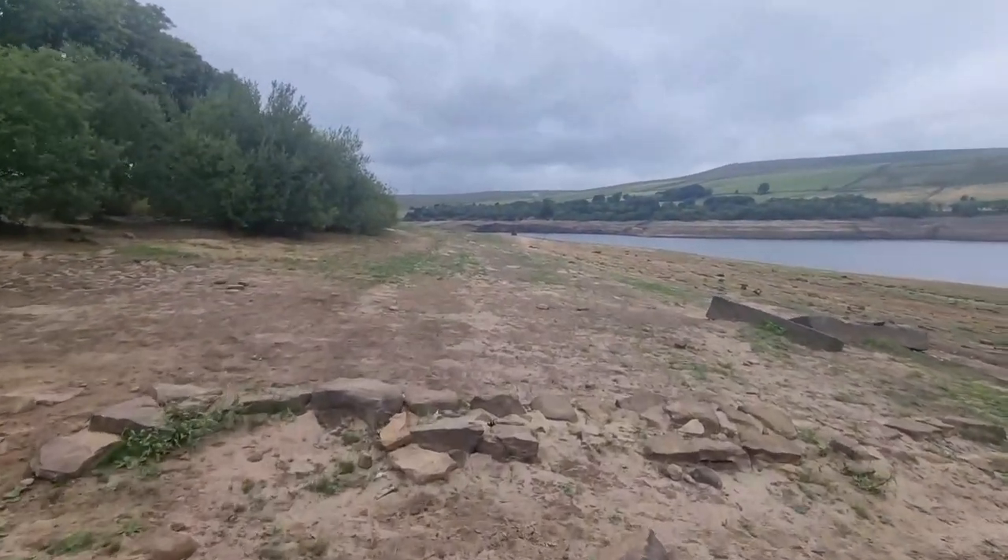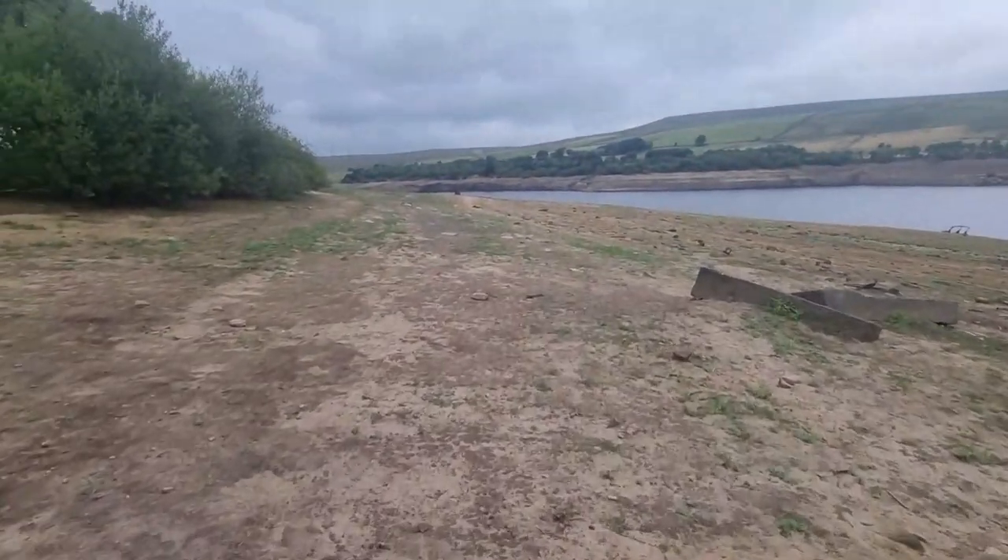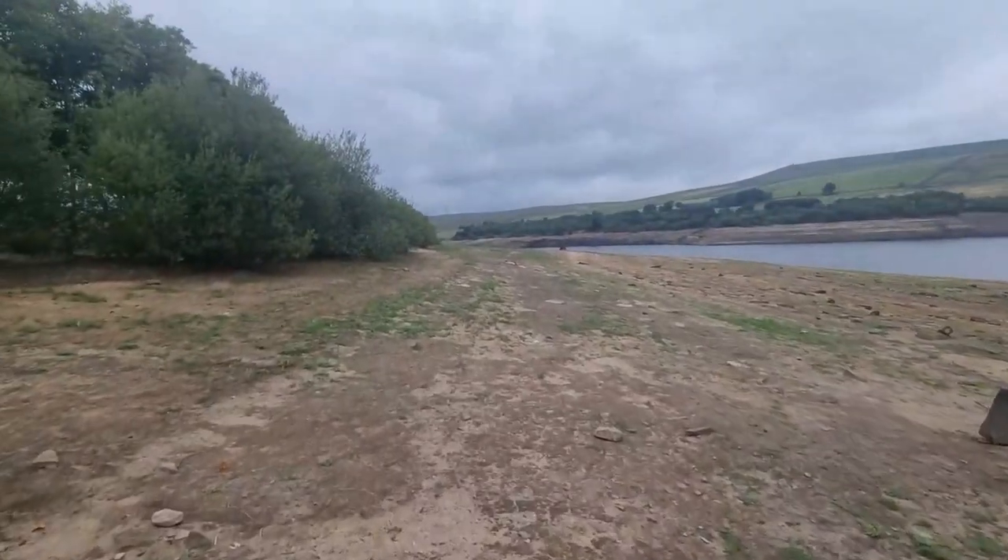You can see the clouds are starting to come in as well. I just wanted to get here before it started hammering it down, before the reservoir started to actually fill up again. And that's solely because it's been 70 years since this reservoir's been this low. So the stuff we're going to see has never been exposed or out of water for the last 70 years.